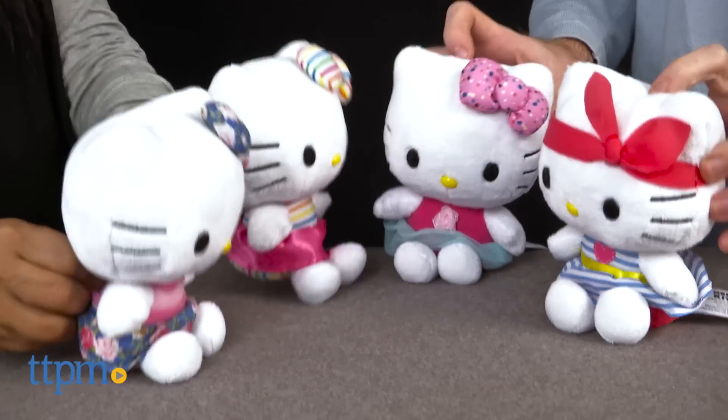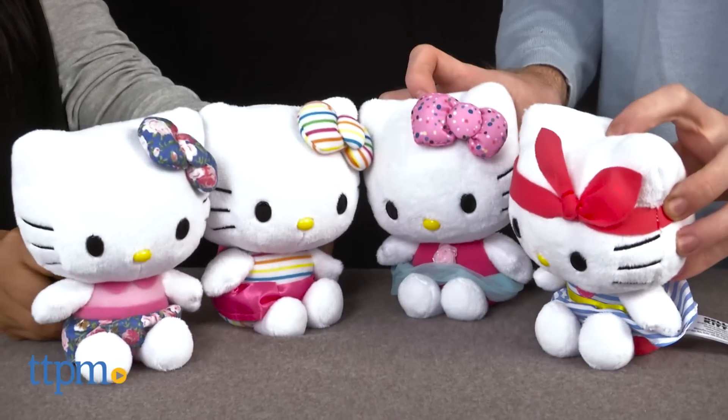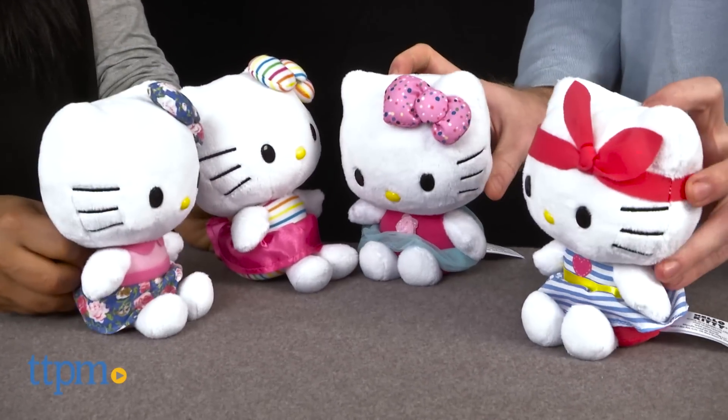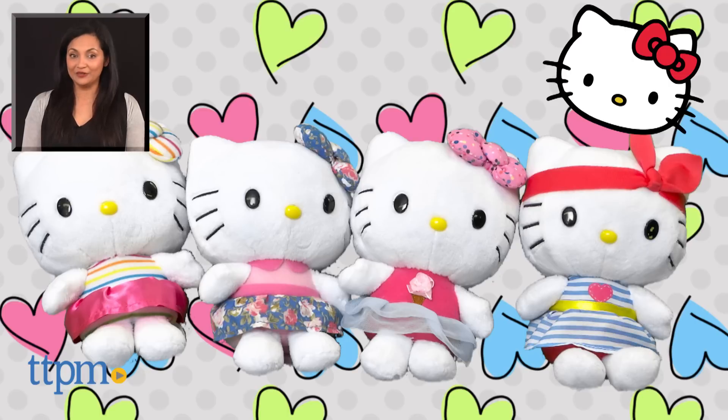The soft toys are great for kids to roleplay with and just cuddle up with. The small size makes them great for take-along fun. The Hello Kitty plushes are each sold separately and are for ages 3 and up. These are made by Just Play. For more information including where to buy and current pricing, come find us at TTPM, and make sure to subscribe to our YouTube channel for more reviews every day.